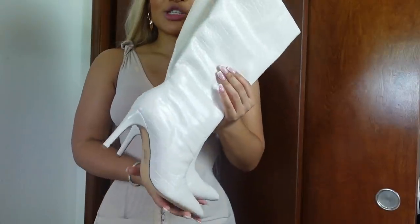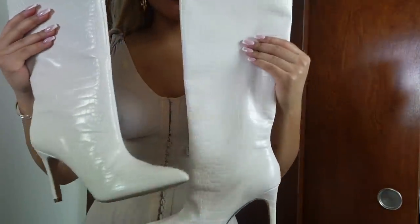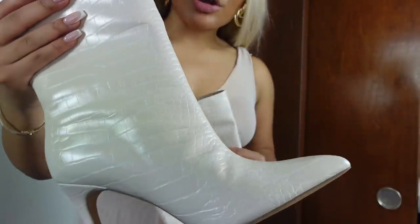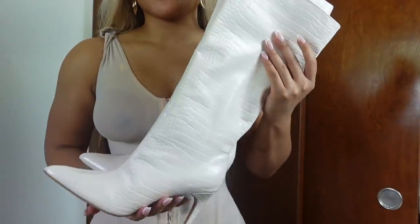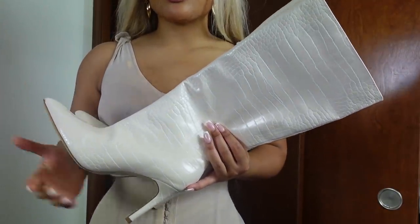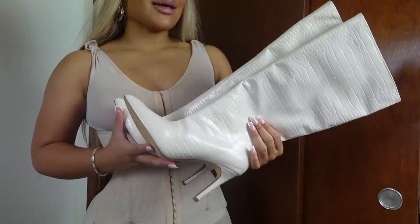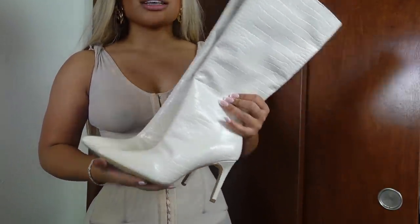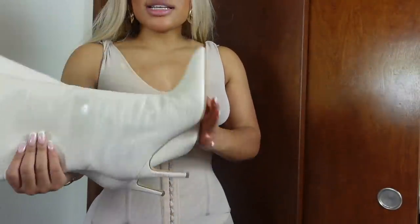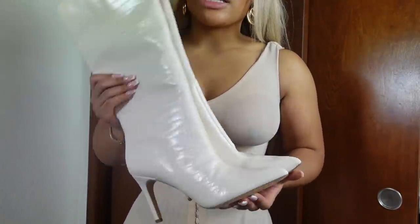Another thing I picked up were these cute white knee-high boots. I absolutely love these — they're crocodile print and they're white. I'm not sure how I'm going to style them yet, but I think I'm going to wear them with that stone jacket I showed y'all in the beginning. Missguided has a lot of shoe options — their shoe selection is honestly unmatched. I've never seen these anywhere. They're different, they're cute, and I definitely want to make a statement this fall with these.